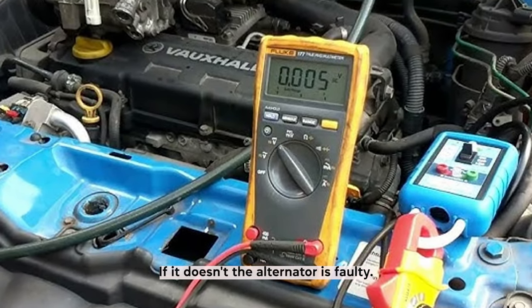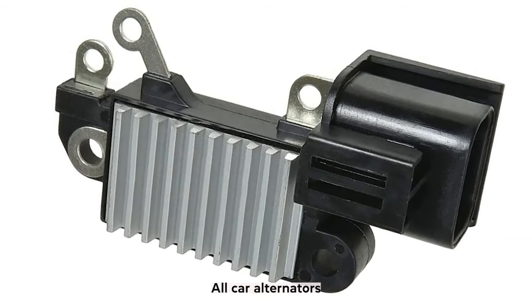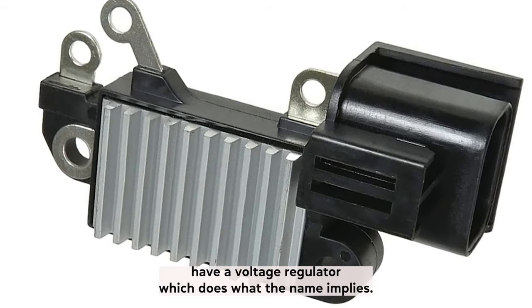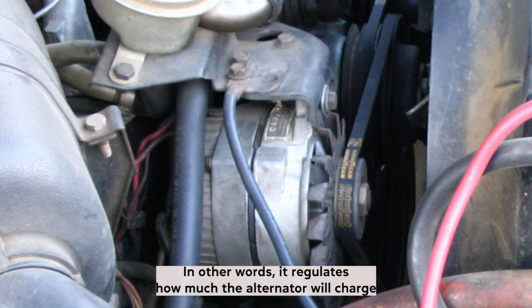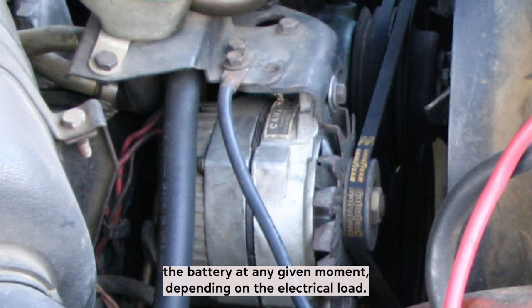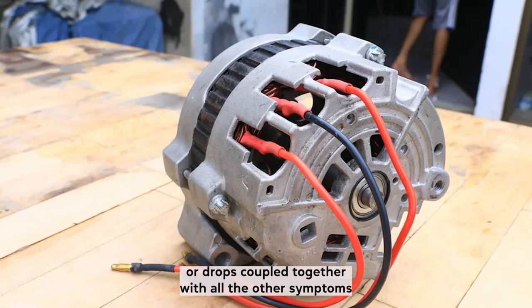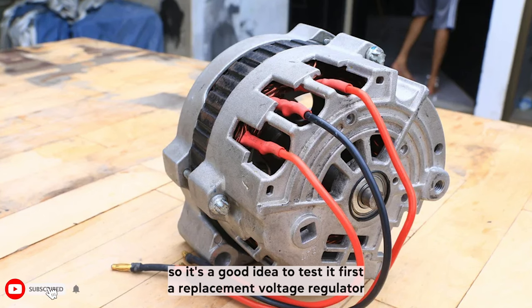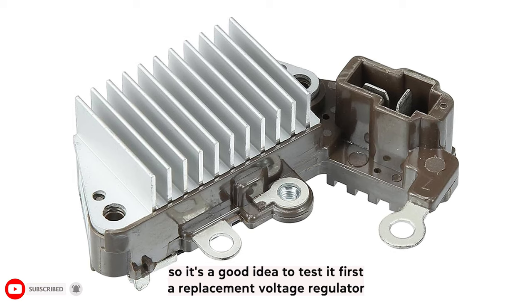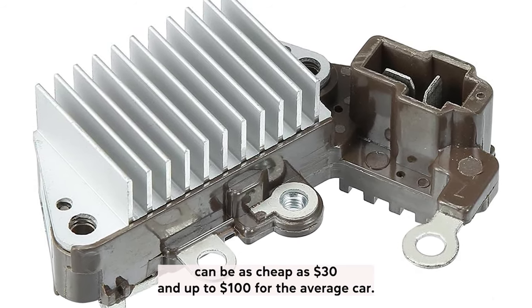All car alternators have a voltage regulator, which regulates how much the alternator will charge the battery at any given moment, depending on the electrical load. If this part begins to fail, you will see erratic voltage spikes or drops, coupled with all the other symptoms you get with a faulty alternator. The voltage regulator is cheaper to replace — a replacement can be as cheap as $30 and up to $100 for the average car — so it's a good idea to test it first.